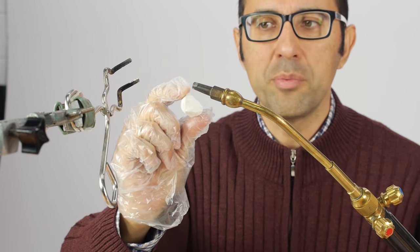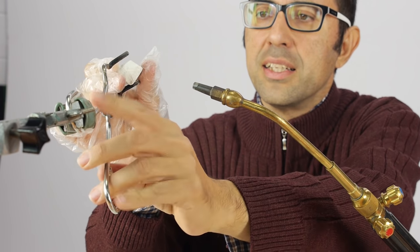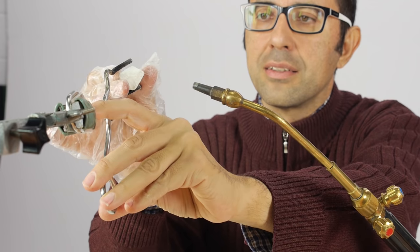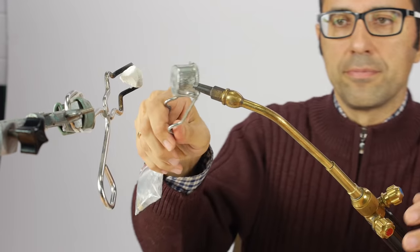Here I have this piece of quicklime. I will repeat with these stones, and now I will heat it with this welding torch.